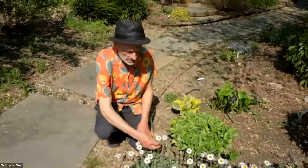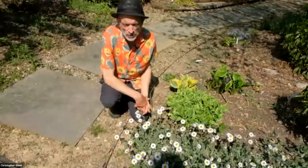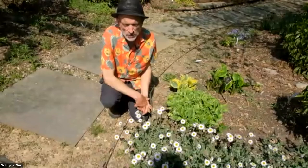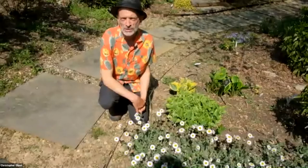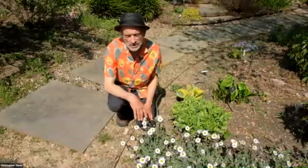It's Erigeron pulchellus. Pulchellus is a Latin or Greek word worth remembering because it means pretty. Here it's in sun all afternoon, but it also grows in light shade. It blooms for six or eight weeks, and the foliage is also evergreen, so it doesn't disappear in the winter. It's really a wonderful small-scale flowering ground cover, and being in the aster family, it also feeds a lot of pollinators.